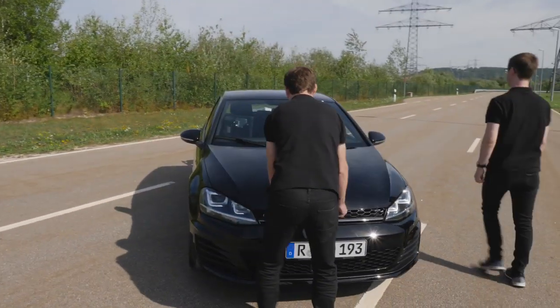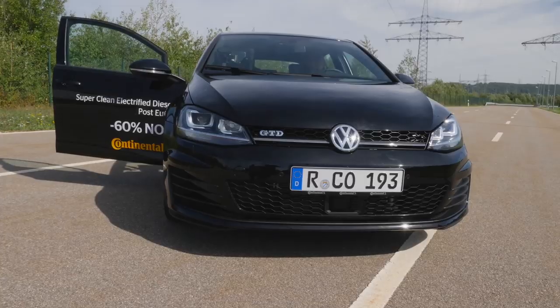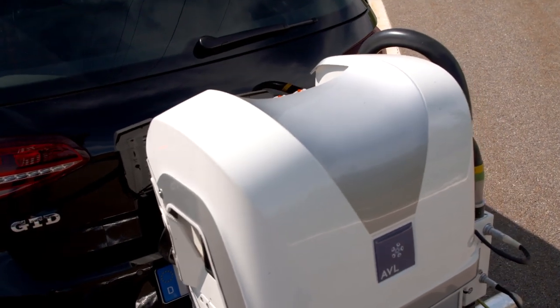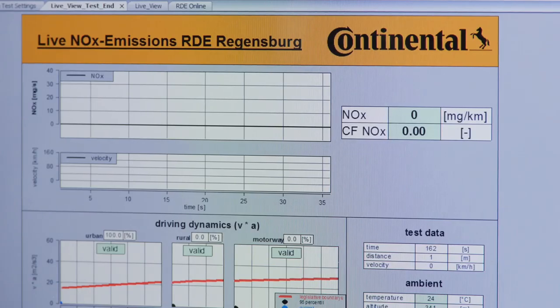To prove this claim, Continental engineers perform a real driving emissions test on inner city and country roads and on freeways. The test system precisely measures and indicates at any point in time how much nitrogen oxide has been emitted so far.